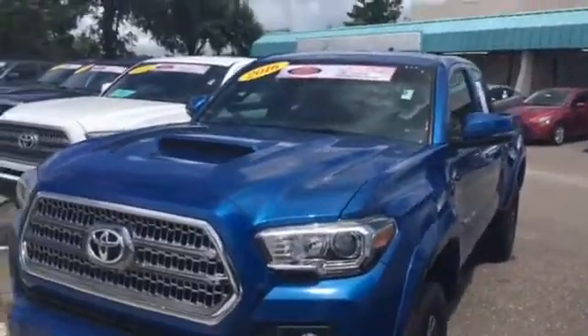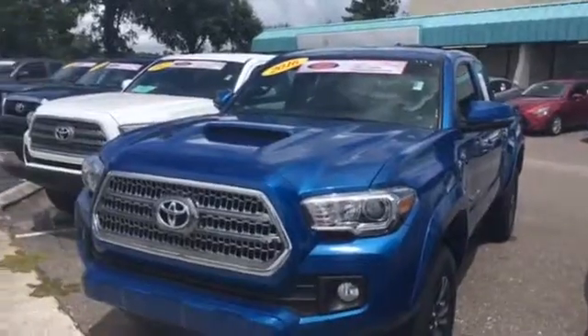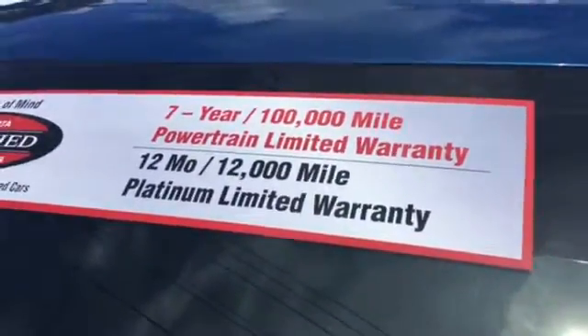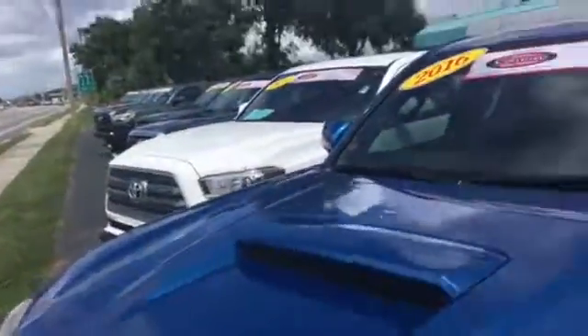And here's the best part: not only does it have great, very low miles, but it's also Toyota certified. That's going to come with your Toyota certified warranty, which is a seven year or 100,000 mile powertrain warranty, and also a one year 12,000 mile limited platinum warranty.